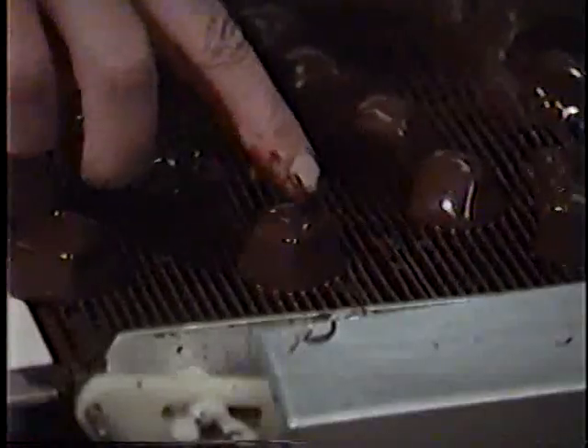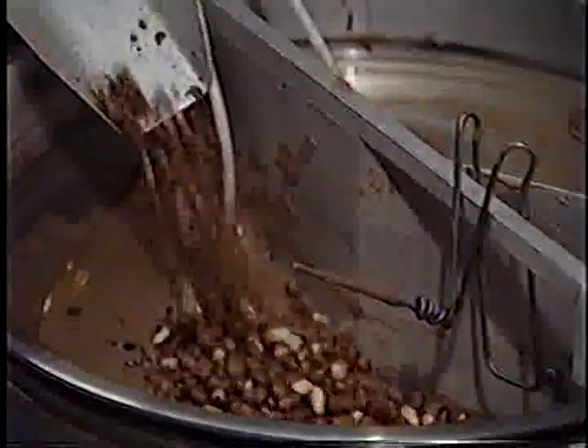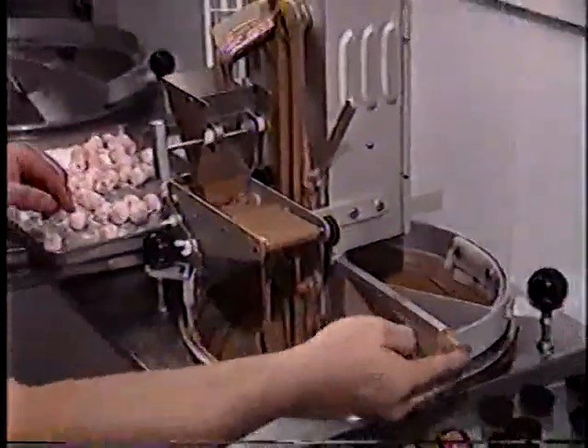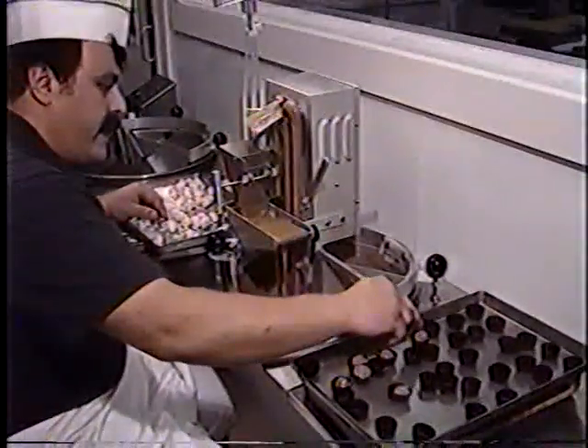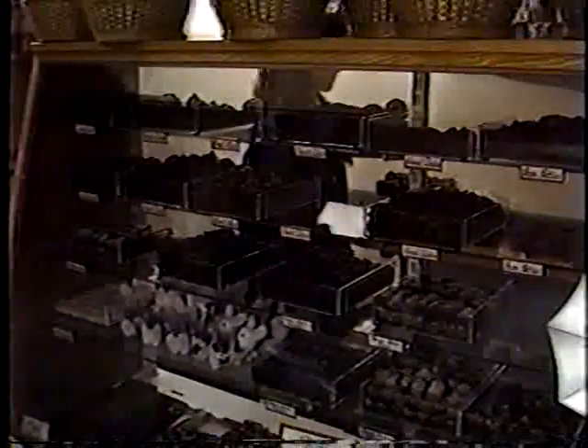So it all adds up. Hilliard's Chocolate System has the high performance equipment you need for efficient, economical chocolate processing — all available from one source that is dedicated to quality and service. We'd appreciate the opportunity to talk to you about your needs. We're confident that we can help you put together just the kind of system you're looking for.